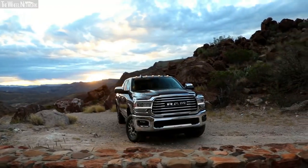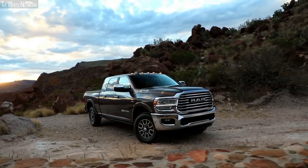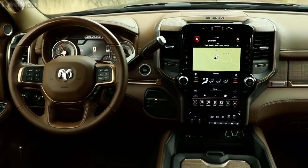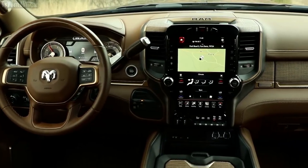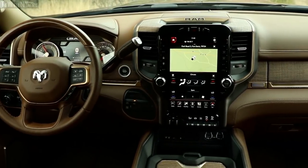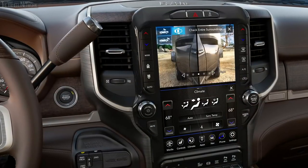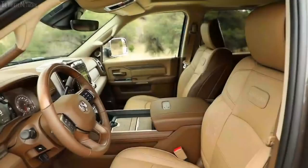I'm Ryan Nagoti, chief designer for Ram truck interiors, and I'm sitting in our new 2019 Ram heavy-duty truck. Our center stack area — our prime real estate — has been lifted and pulled a little closer to you as a driver. From a truck customer standpoint, having all the controls within easy reach is very important.